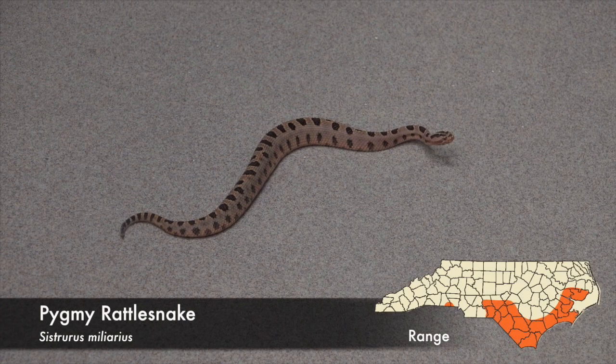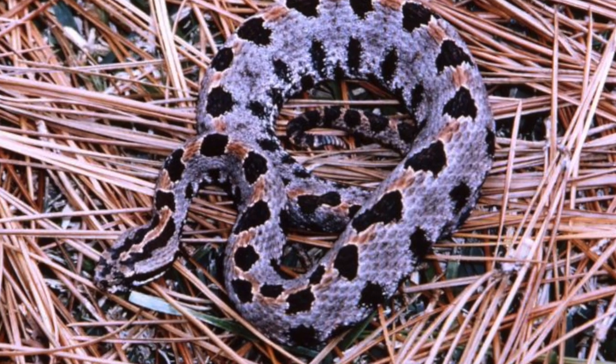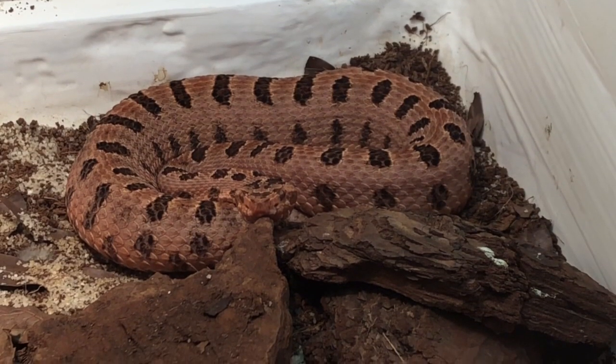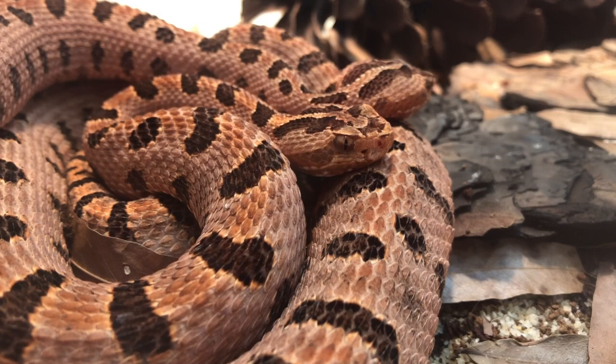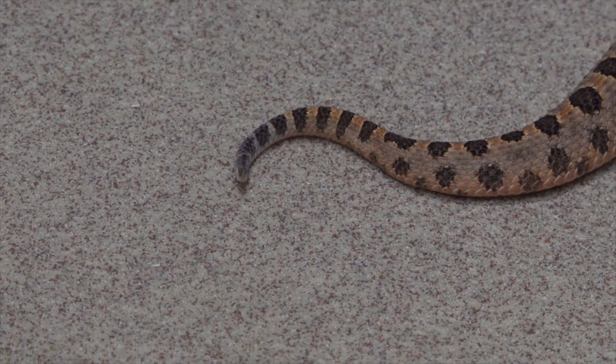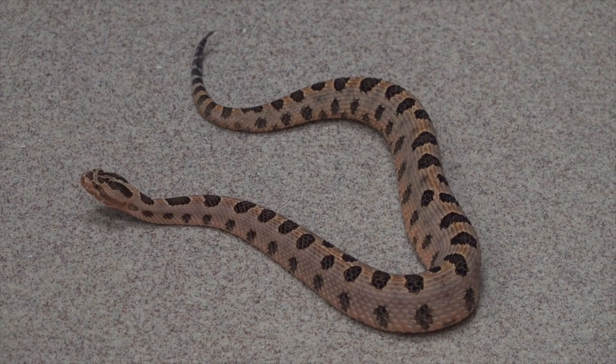The much smaller pygmy rattlesnake is also seldom encountered, found in the pine flatwoods of the southern coastal plain as well as in the sand hills. This snake is generally pink or dull gray in color with dark brown spots. It is so small that its rattle sounds like a soft buzz, similar to an insect.